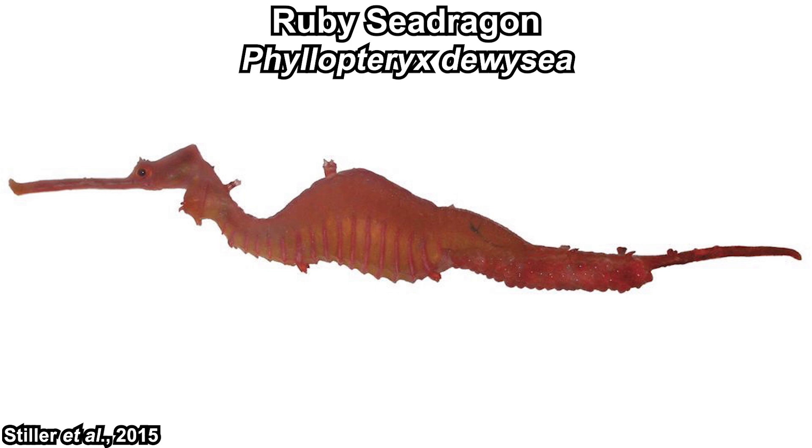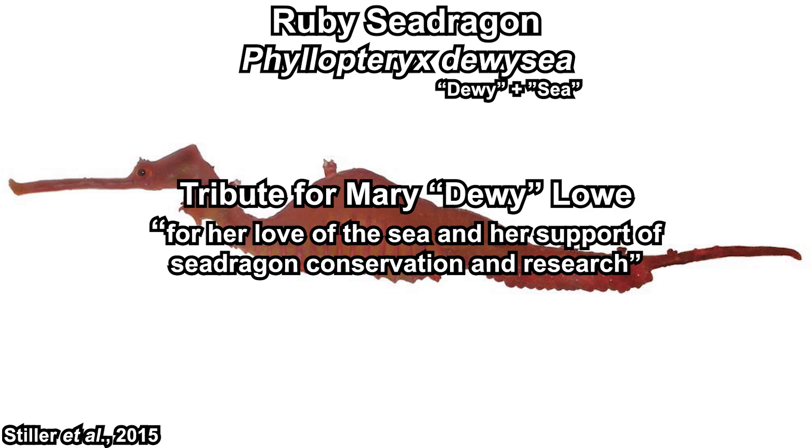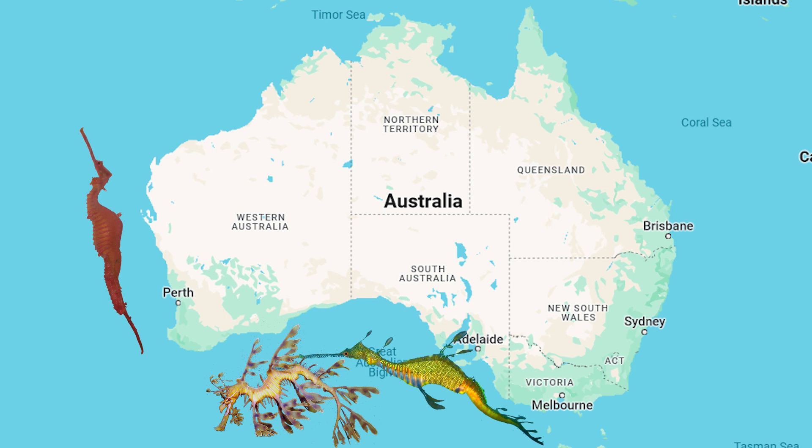Since its leaf color is ruby red, it's called the ruby sea dragon. In the same genus as the weedy, 'dewysea' is a tribute to Mary Dewy Lowey for her love of the sea and support for sea dragon conservation. All of these sea dragons are native to the Australian gulfs and some distances from it, usually at around 10 to 30 meter depths, but the ruby sea dragons live in deeper water offshore.